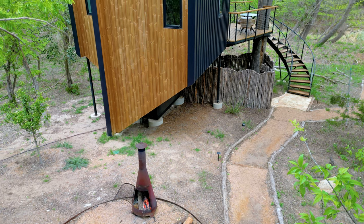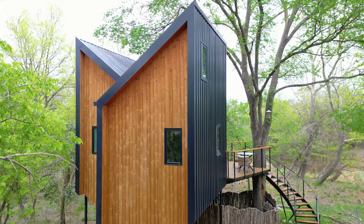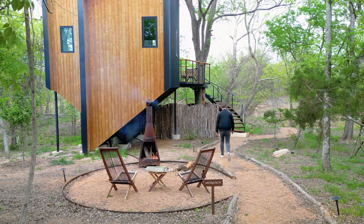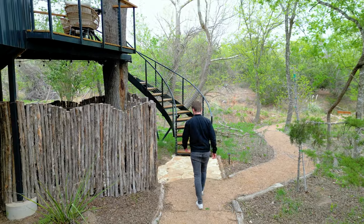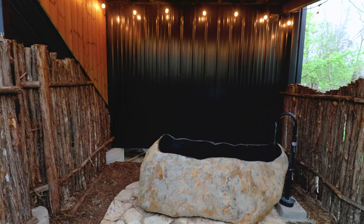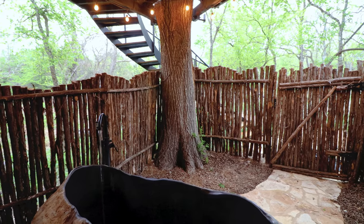This treehouse is just huge — it's more like a tower. My jaw just dropped when I saw it for the first time. I'm now going to walk down this path. There's a staircase, but we'll first go left to this fenced-off area where you can find your private soaking tub.